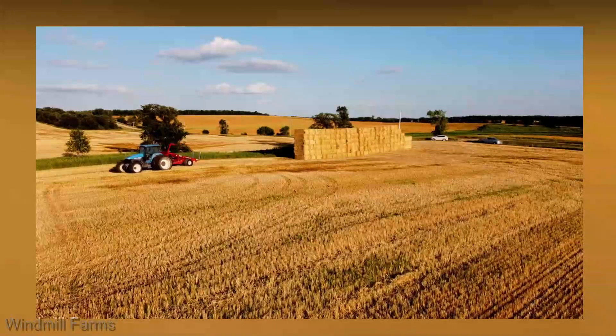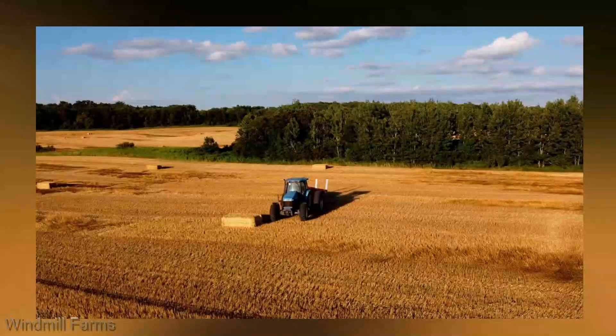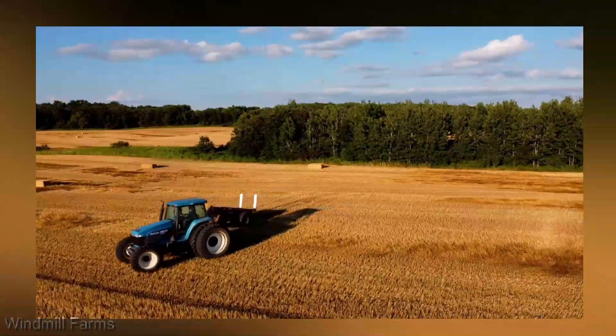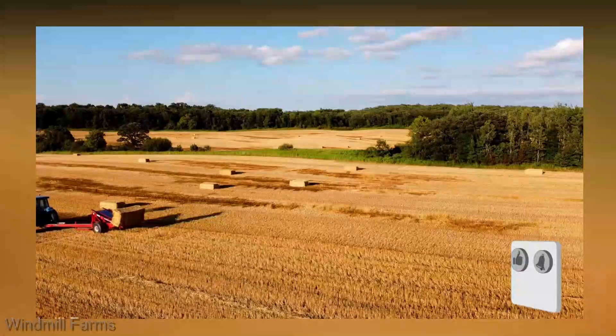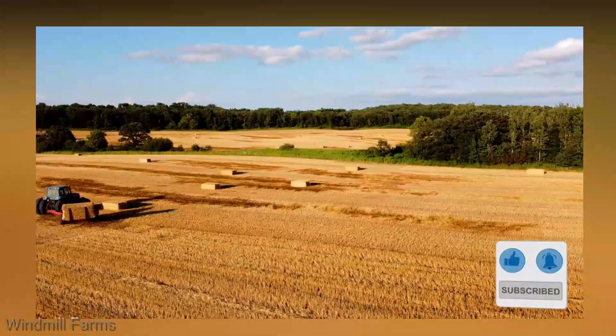The Massey Ferguson 2270 XD large square baler is not just a machine — it's a haymaking revolution. Yes, it comes with a price, but when you consider the efficiency, productivity, and top-notch bales it delivers, it's an investment that transforms your operation. Thanks for tuning in, folks. Don't forget to hit that like button and subscribe for more exhilarating reviews and farming adventures. Until next time, happy baling!